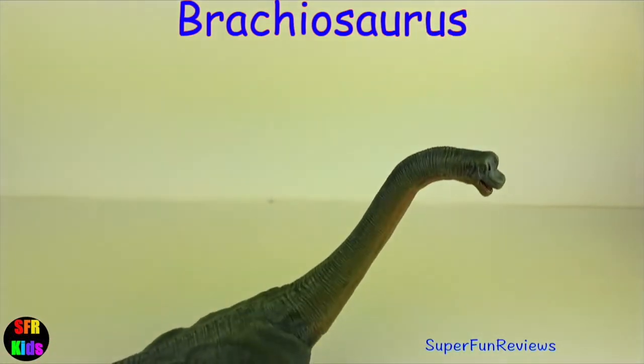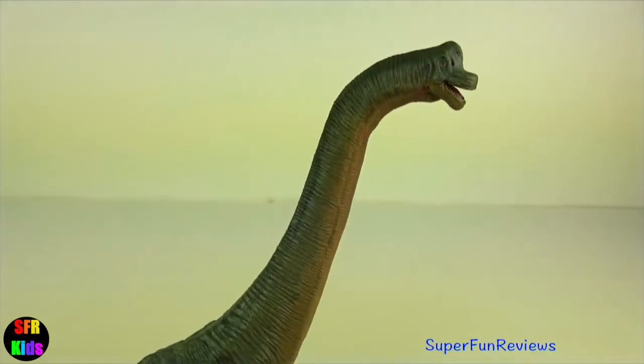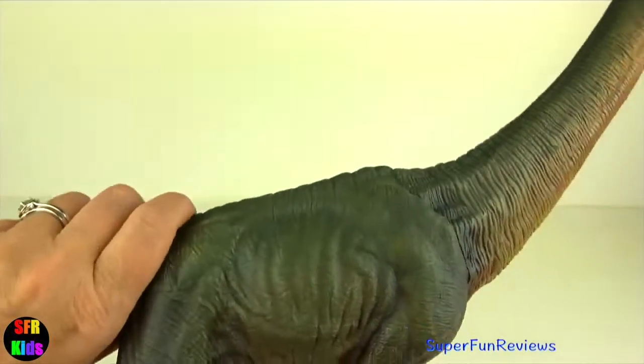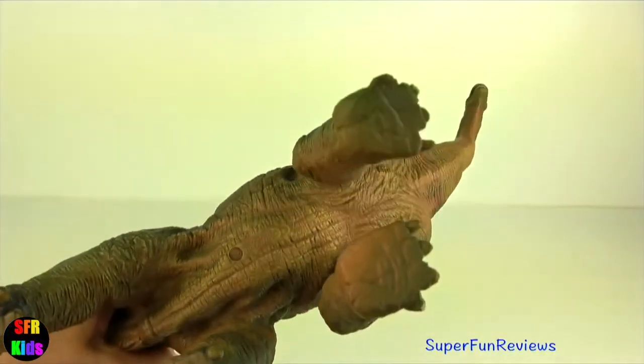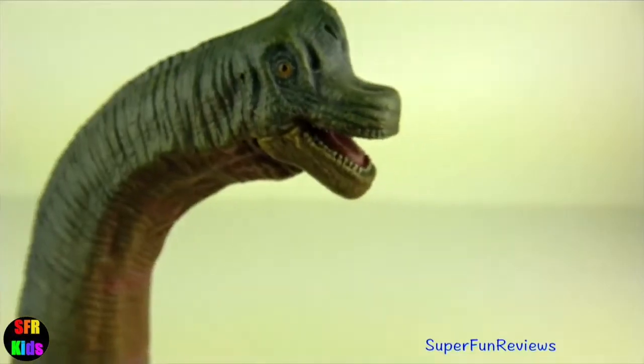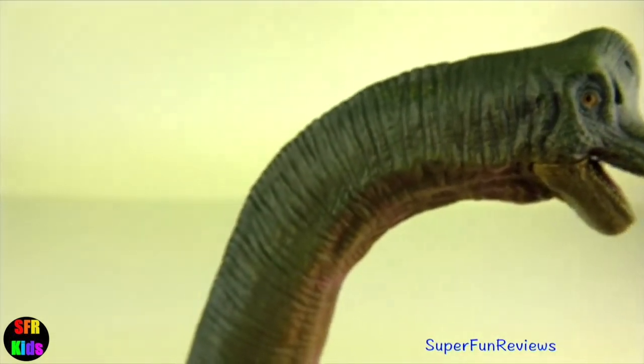Another great Brachiosaurus model — great detail especially on the head, have a look at that, that's really nice. Notice on the front feet the toes are long and column-like in a vertical position, giving extra height and that giraffe-like appearance.